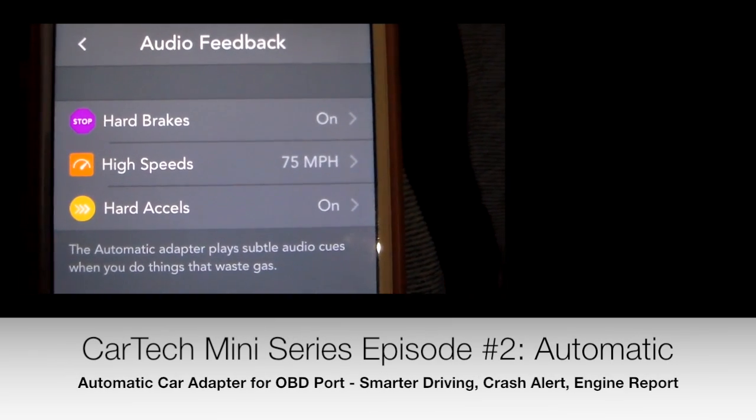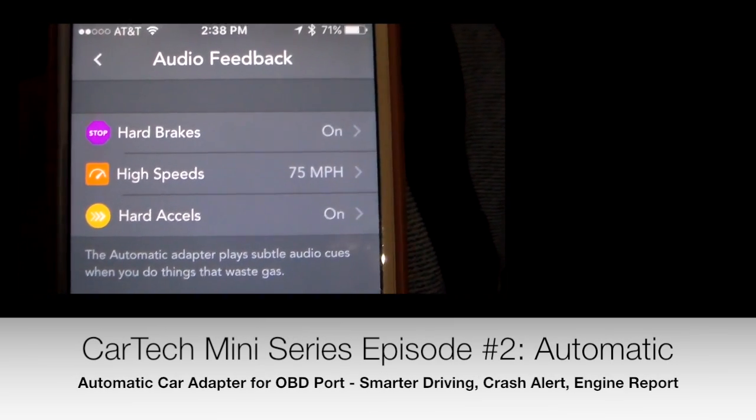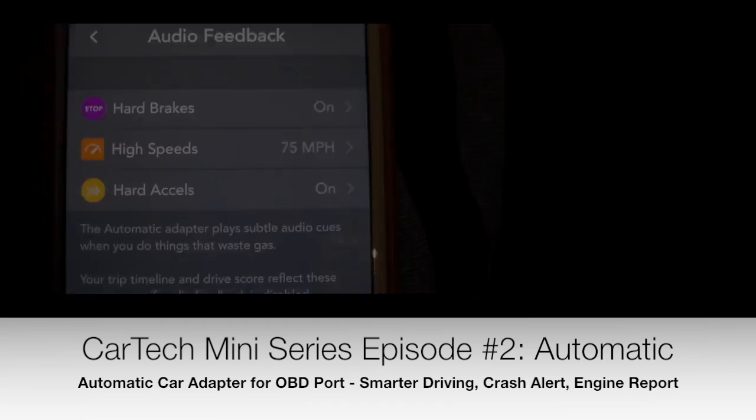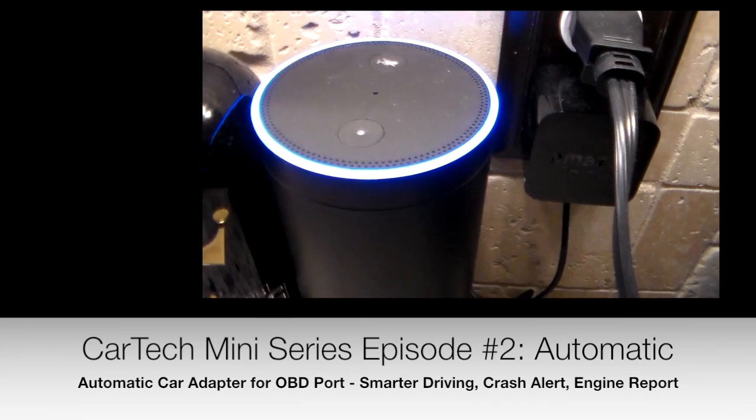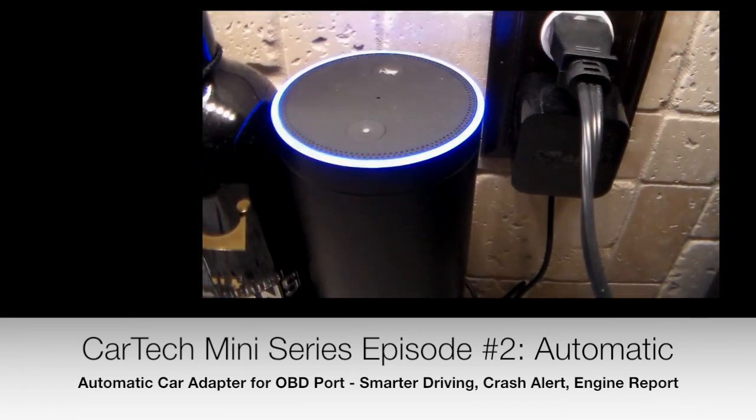So hard brakes — if I hit the brakes hard, it'll ding me. High speeds, if I go over 75, it'll ding me. Your Nissan Xterra is 45% full. Your Nissan Altima does not support reading fuel level.